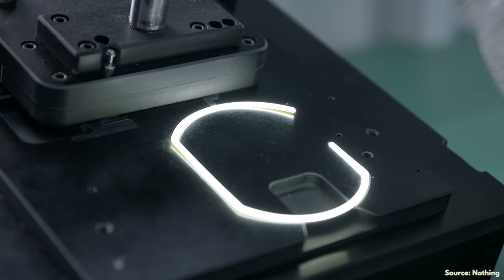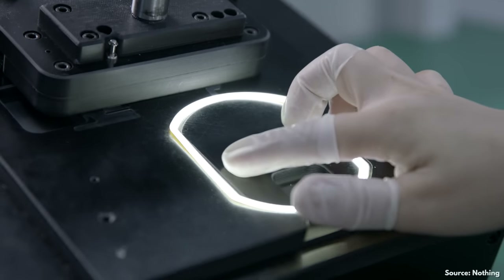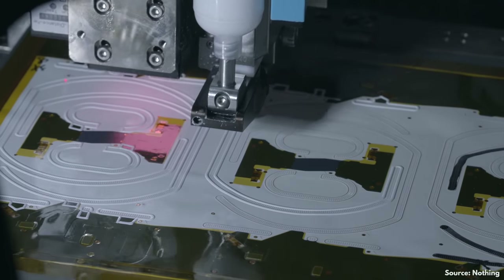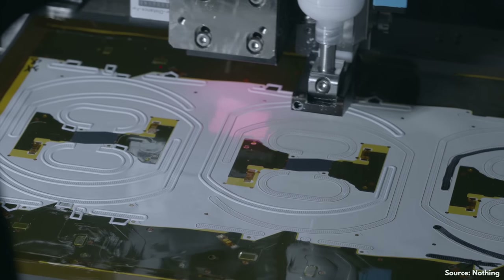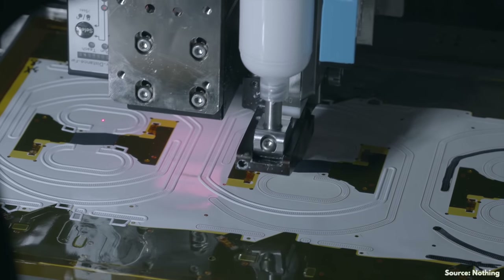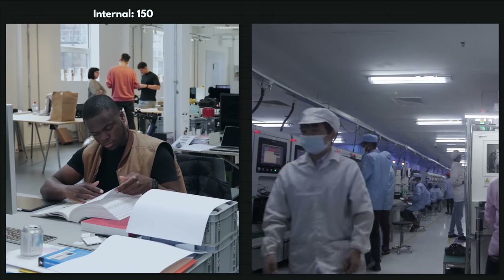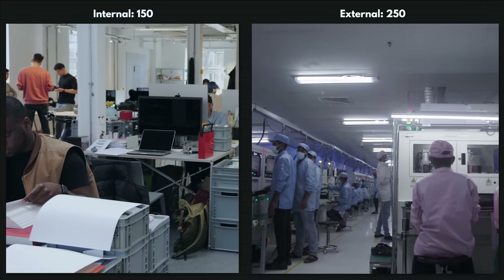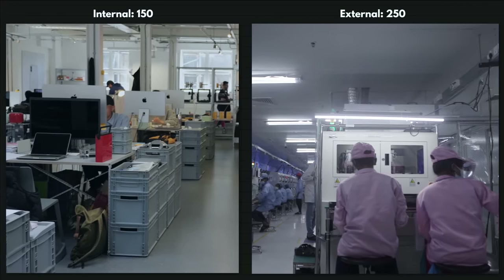Nothing has developed some unique things like their glyph or their transparent designs that require a surprising amount of work to actually look good, but there are no crazy folding parts, no S-pens, no self-developed chips that would have to be booked at chip fabs for years in advance, etc. Still, even their process is super complex. Around 150 engineers, designers, and testers internally, and another 250 of their counterparts from external manufacturing partners, were required during the development phase alone.